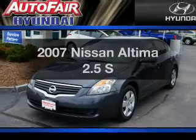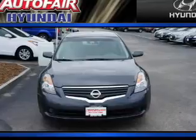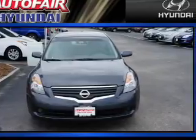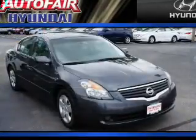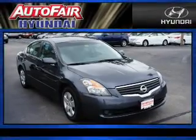Imagine yourself in this 2007 Nissan Altima. If you're looking for a first-rate auto, this one could be yours today. With an efficient four-cylinder engine, the powertrain includes front-wheel drive, driven by an automatic transmission.